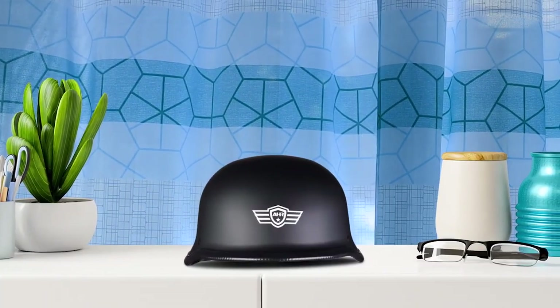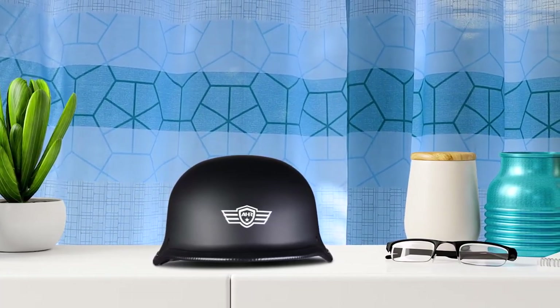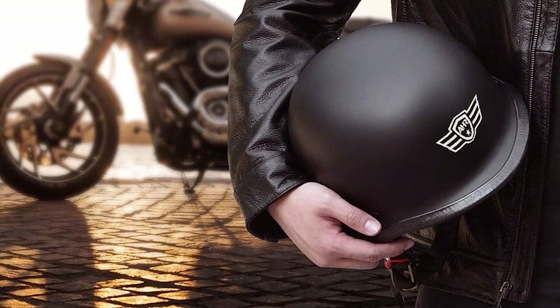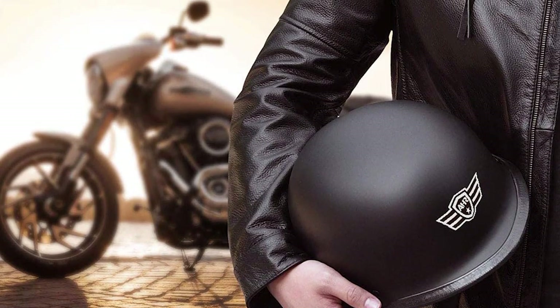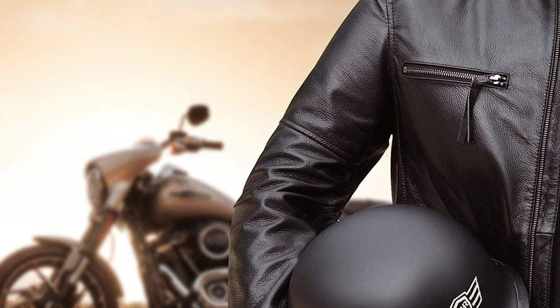AHR Rundi German-style helmet's outer shell is constructed from ABS material of excellent quality. It also features a high-density EPS lining, which acts as a buffer layer to absorb all effects of impact and protects your head in a crash. This EPS lining is also well-ventilated. The helmet comes with an adjustable quick-release buckle that allows easy and quick on and off. D-ring straps can be adjusted to get a customized fit, and it also helps to keep your head in a suitable and comfortable position.